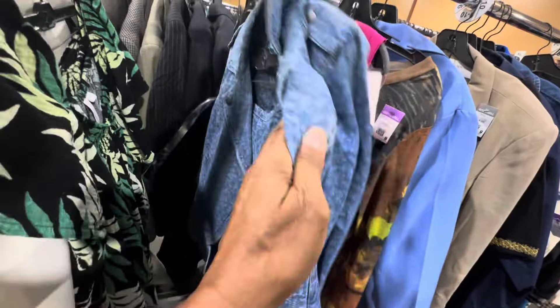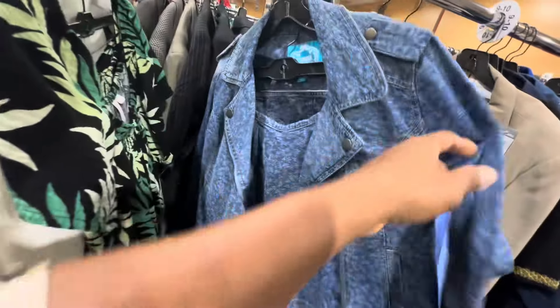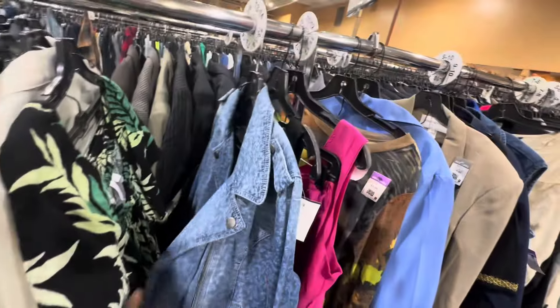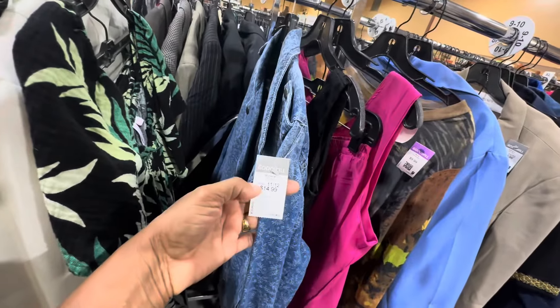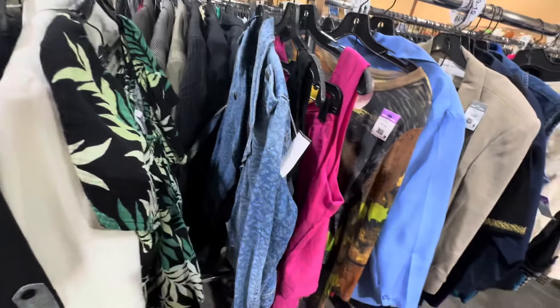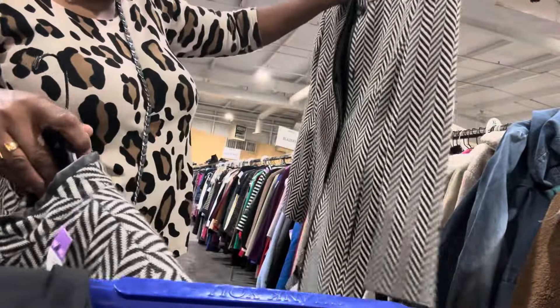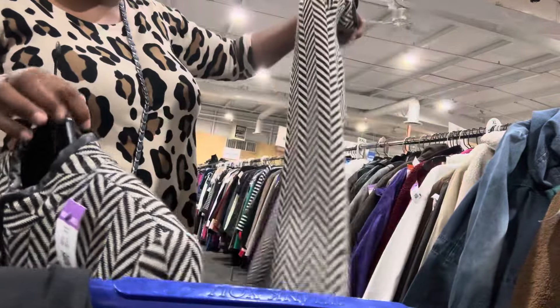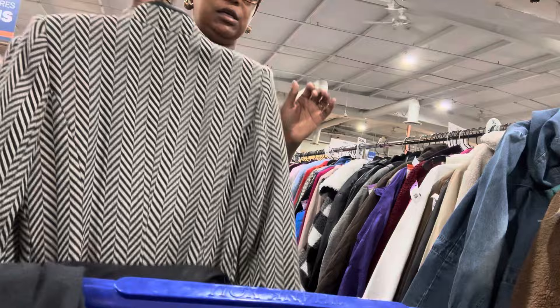This is different — gray tag, half off, $14.99. Two-piece blue jean skirt and jacket, size 11-12 — kind of cute. If I was reselling I would definitely get these. They're in great condition. If they were my size I would definitely get them, but they're not so I'm going to put them back.